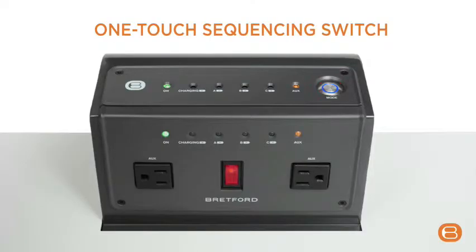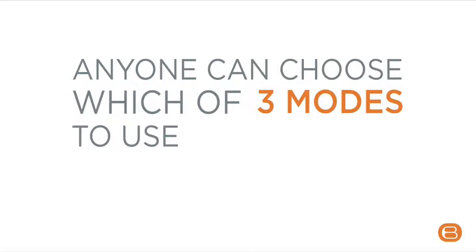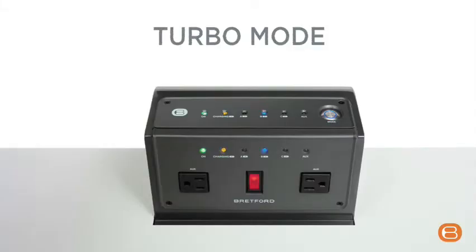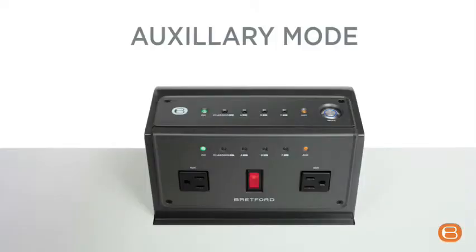The Brettford intelligent laptop cart is easy to use. With a one-touch sequencing switch, anyone can choose which of three modes to use. Round-robin mode is ideal for charging a full cart of laptops — the laptops that need the most amount of power get charged first. Turbo mode works quickly and efficiently for a rapid charge; in just an hour, 10 selected laptops are good to go with the maximum charge available. Auxiliary mode sends power to additional outlets on the brain so printers and scanners can be plugged in.